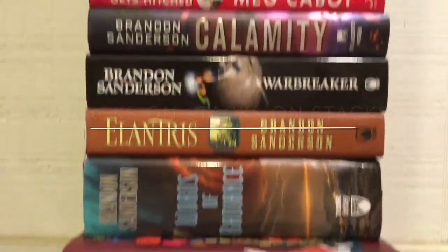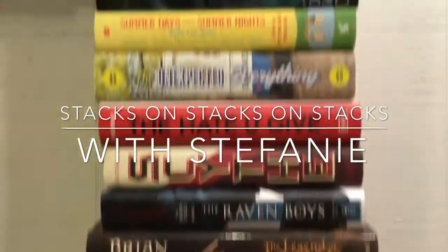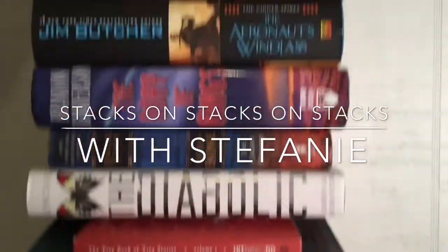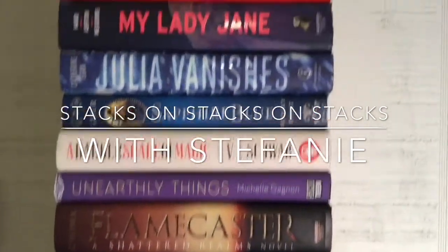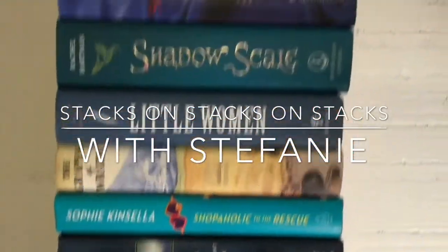Hey guys, this is Stephanie and I'm Stacks on Stacks on Stacks! Today I'm going to be talking to you guys about big books! One of my New Year's resolutions was to read 10 big books. For argument's sake, I'm going to say a book that has 600 or more pages is a big book.